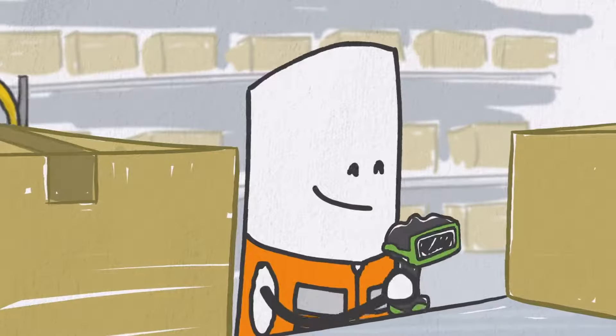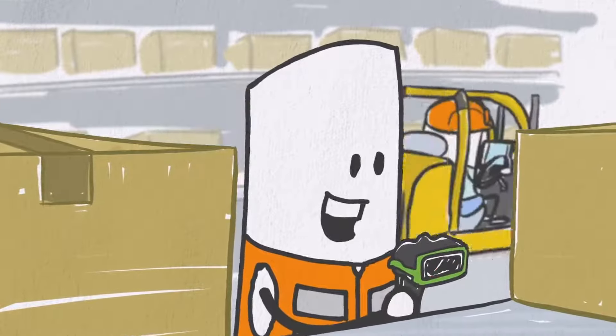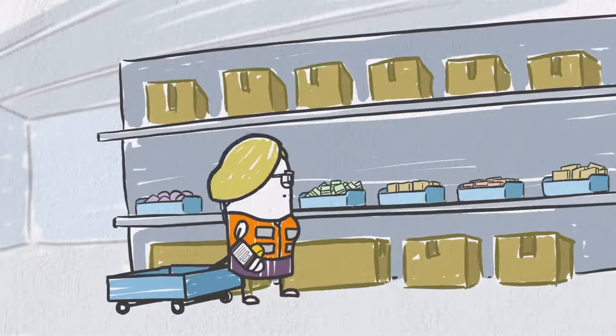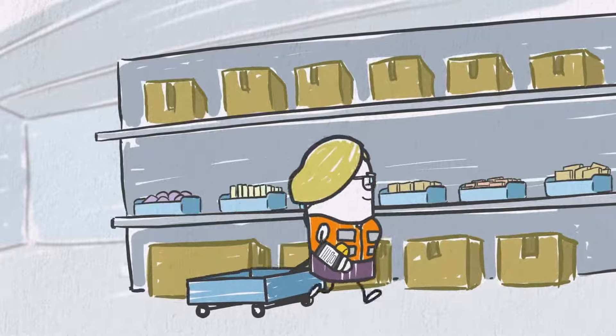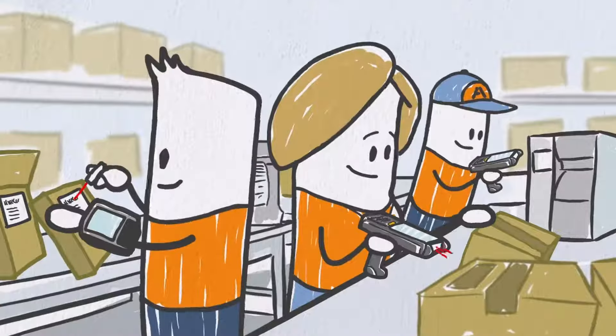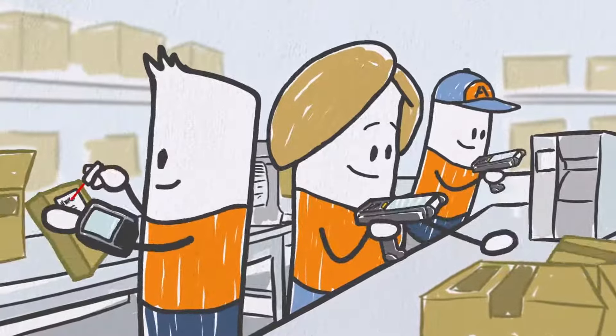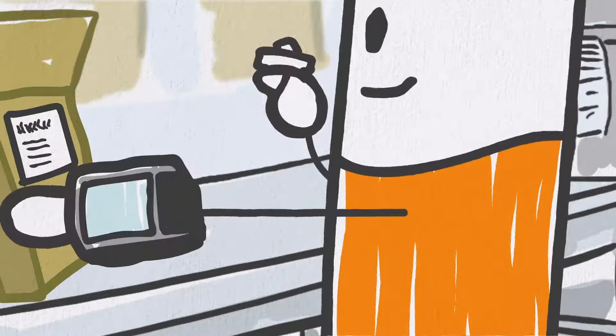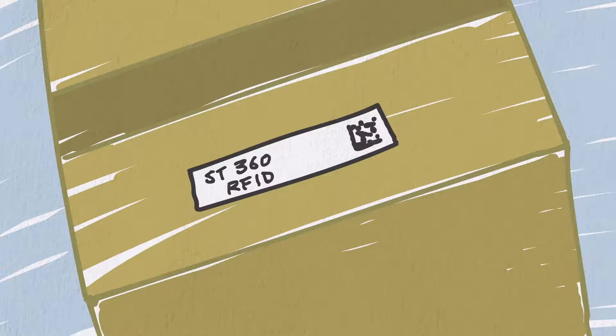You can automate inventory management with Zebra rugged scanners. Picking can be done with voice-directed mobile solutions that automatically queue orders and items to pick. And ensure the right items are in staging and packing before they're sent out by utilizing Zebra wearable computers, barcode scanning, and RFID technology.